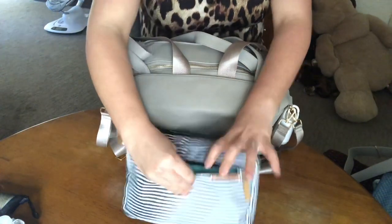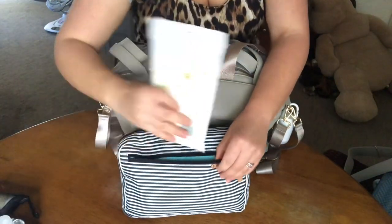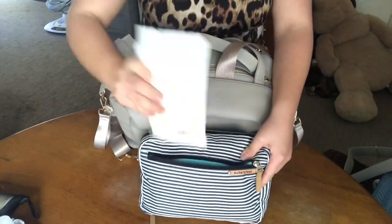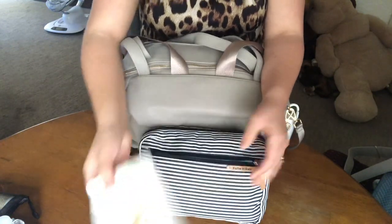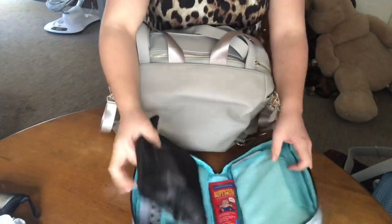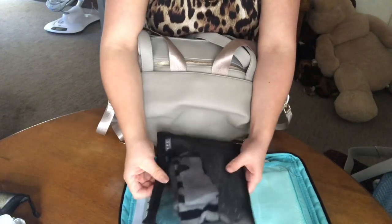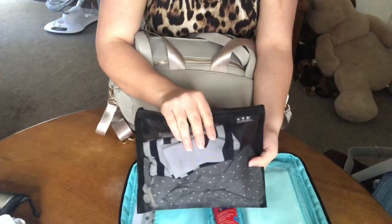I don't have anything in this diaper pocket right now, but just to show you the depth, I'll go ahead and put the Babyganics wipes in and zip it up — and they fit perfectly, and they are a full new pack. Inside here I have a little change of clothes because if we have blowouts I have to take this to the bathroom with me. I have a sleeper, a onesie, a pair of socks, and some pants. I got these on Amazon as well.